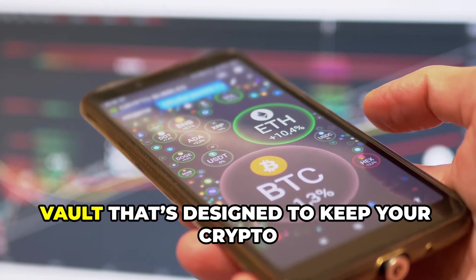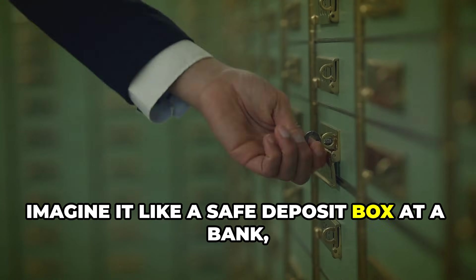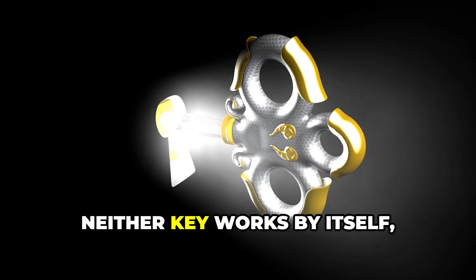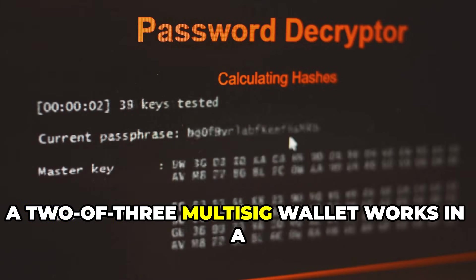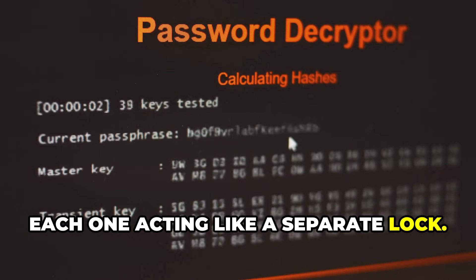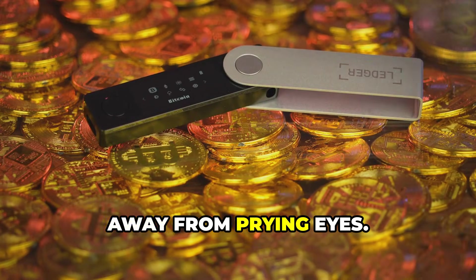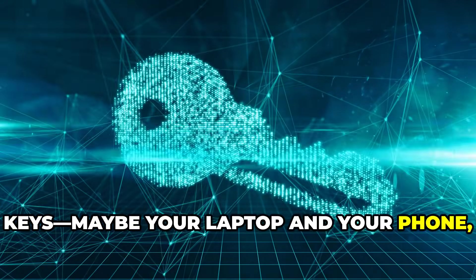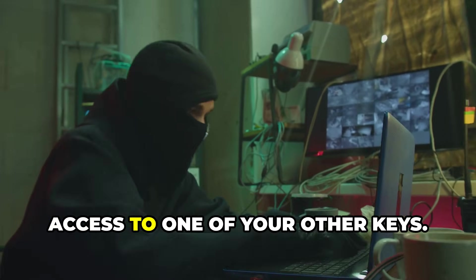Think of a multi-sig wallet as a digital vault designed to keep your crypto extra safe, using a system that's actually pretty familiar. Imagine it like a safe deposit box at a bank where you store your most valuable possessions. To open the box you need 2 keys — yours and the bank's. Neither key works by itself, so both parties must be present to unlock it. In the world of crypto, a 2-of-3 multi-sig wallet works in a similar way. It generates 3 unique digital keys, each acting like a separate lock. You might keep one key on your laptop, another on your phone, and the third on a hardware wallet safely stored at home. To send funds or approve a transaction, you need at least 2 out of the 3 keys. If a hacker somehow manages to steal the key from your laptop, it's completely useless to them without access to one of your other keys.